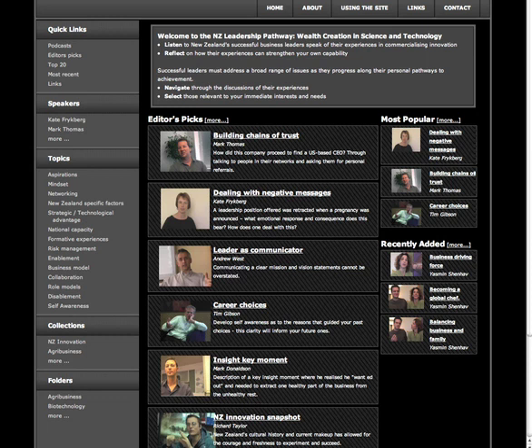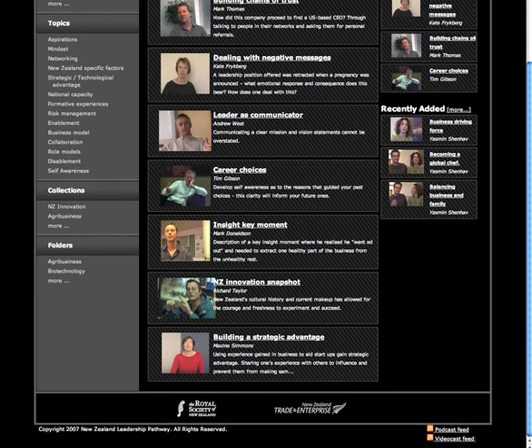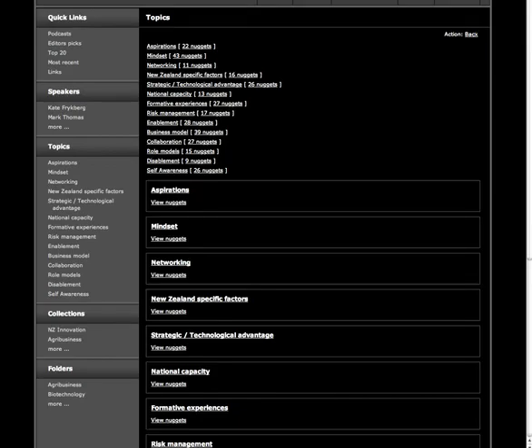As we scroll down the homepage, we also see that there is a mechanism allowing you to download some of this material in audio form or video form so that you can watch on the go through iPods and MP3 players. Themes about leadership experiences emerge from our thematic analysis.